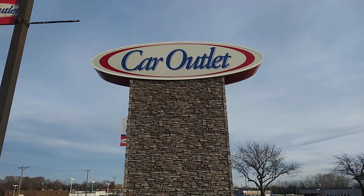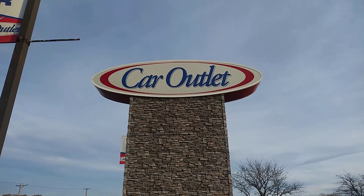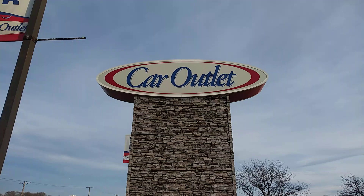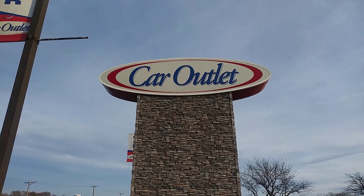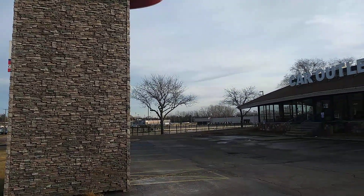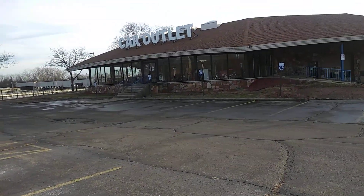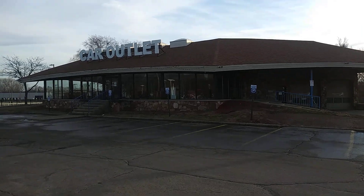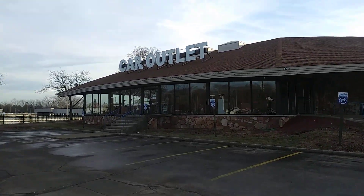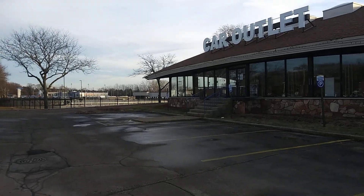If you haven't seen that video, I will put the link in the corner right now. It's in Aurora on East New York Street — click on that link and check it out. This must have been like a small little chain that they put in areas where people tend not to have good credit.